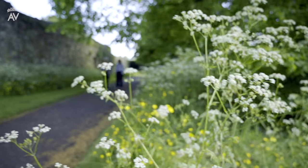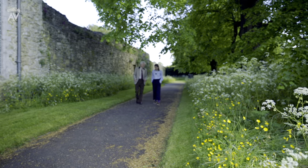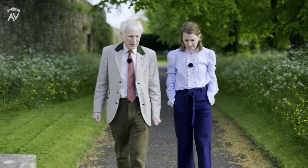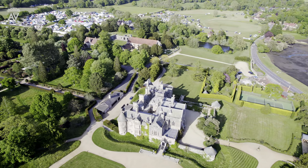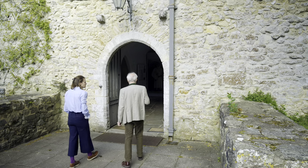Bewley is here because King John granted some land to Cistercian monks in 1204 and founded an abbey. This is what remains, because Palace House was not built over the top of the old abbey, but around the gatehouse. And so this building, which was the Lay Brothers dormitory and refectory, survives.